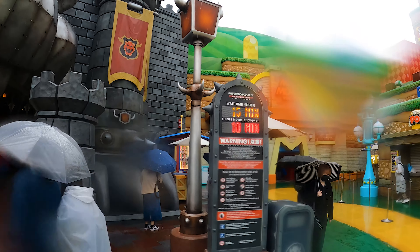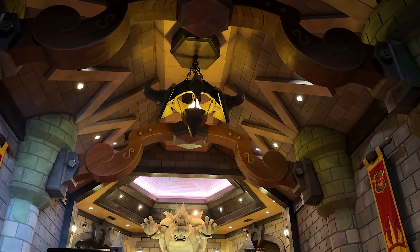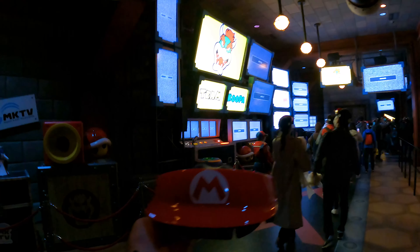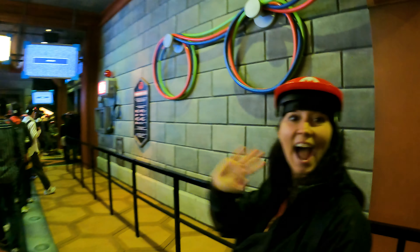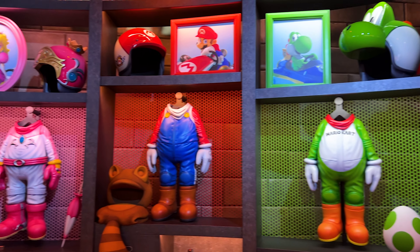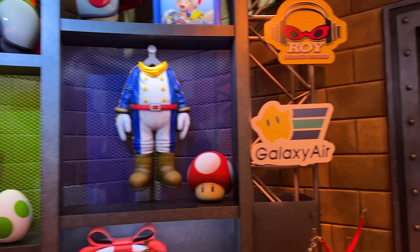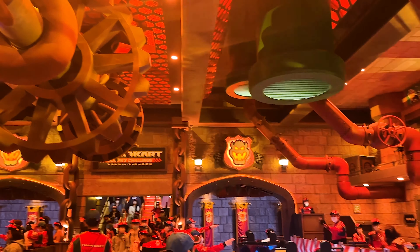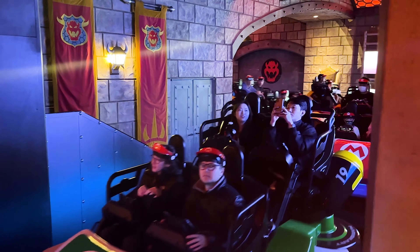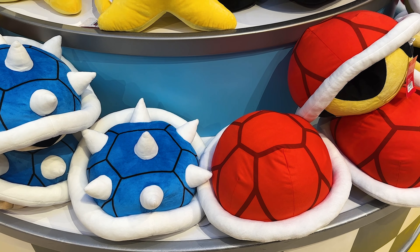The ride had a stated 15-minute wait for the regular line and they also have a single rider queue which was 10 minutes. The theming in here is just absolutely incredible and even though it had a stated 15-minute wait it was pretty much a walk-on for us. Here we are grabbing our visors and getting ready to head on to the ride. It's a Mario Kart style ride where you ride through scenes, shoot and earn points. They also have visors which create a virtual reality interaction with the game. After the ride you're let out into a store with a variety of Mario and Mario Kart specific merchandise.